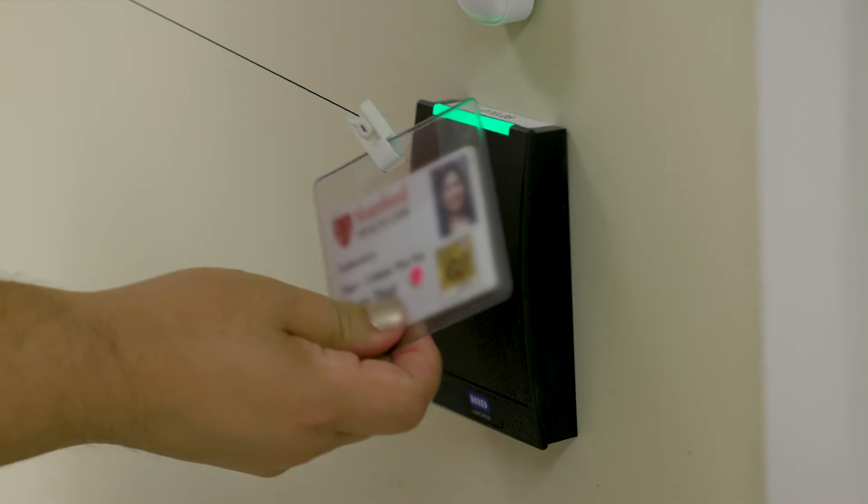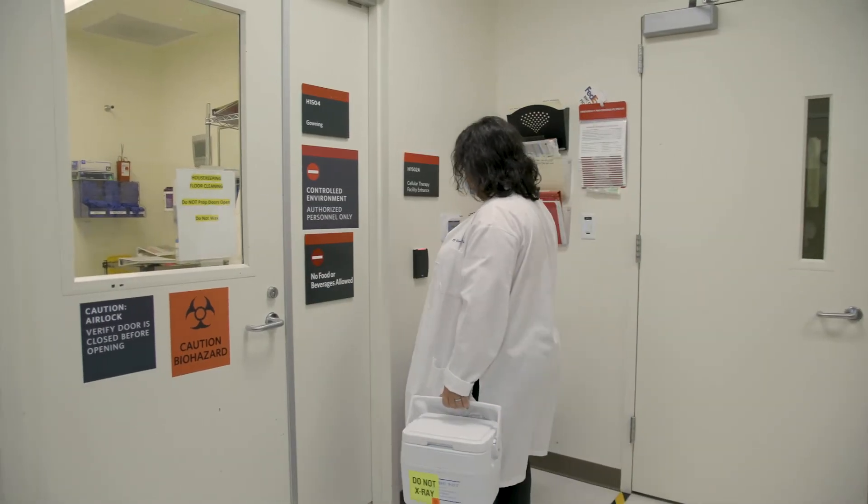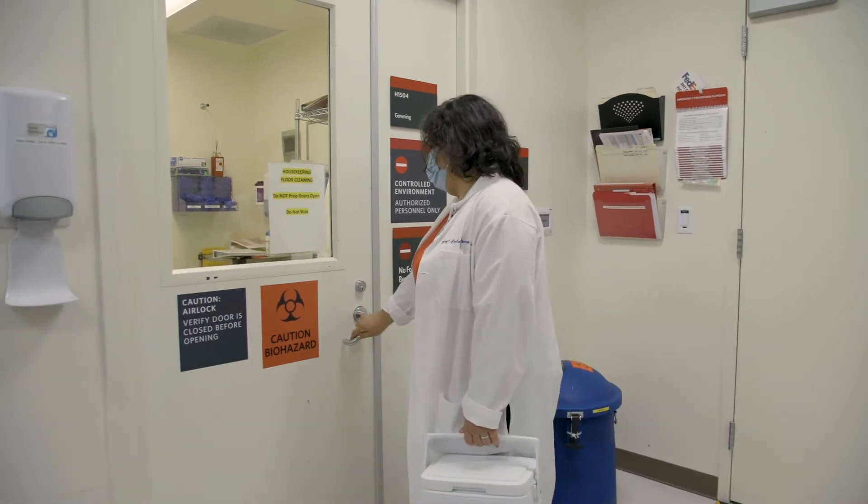The Cell Therapy facility is a controlled access facility. We have to use our badges in order to scan into the facility, and only people that are authorized by Stanford Healthcare can go through this facility.